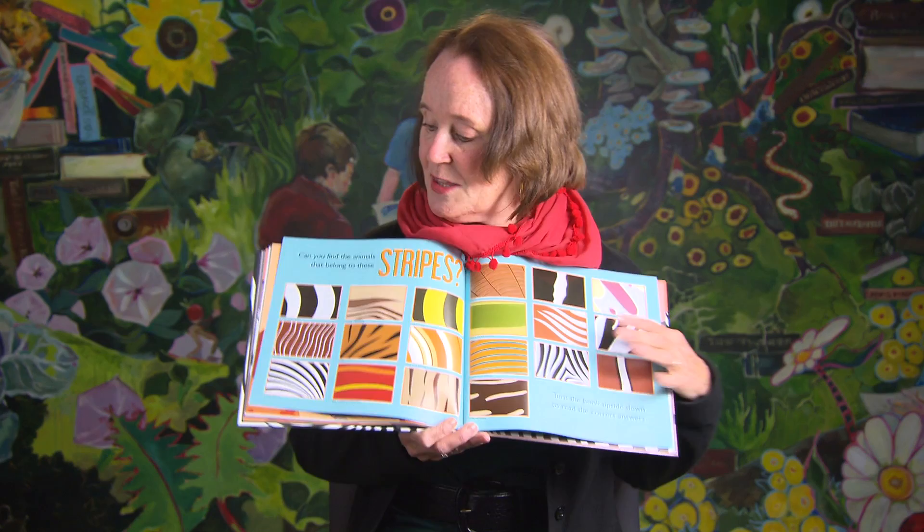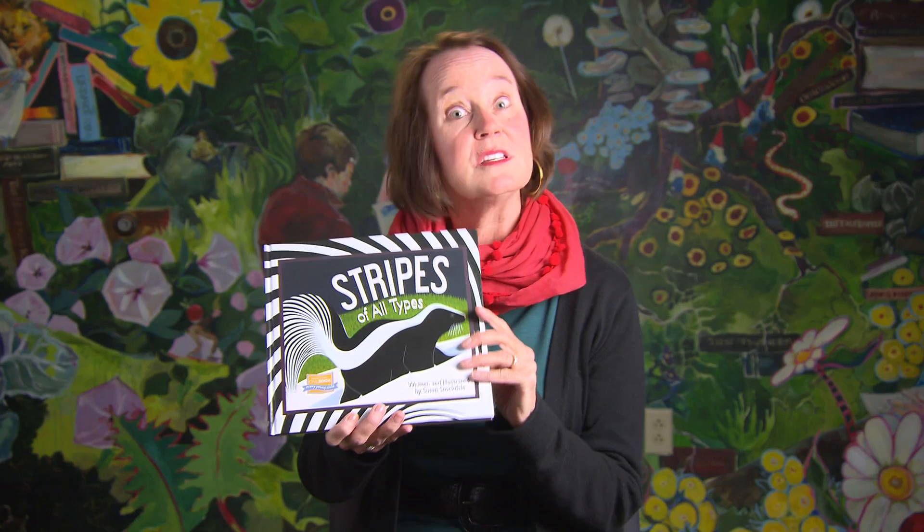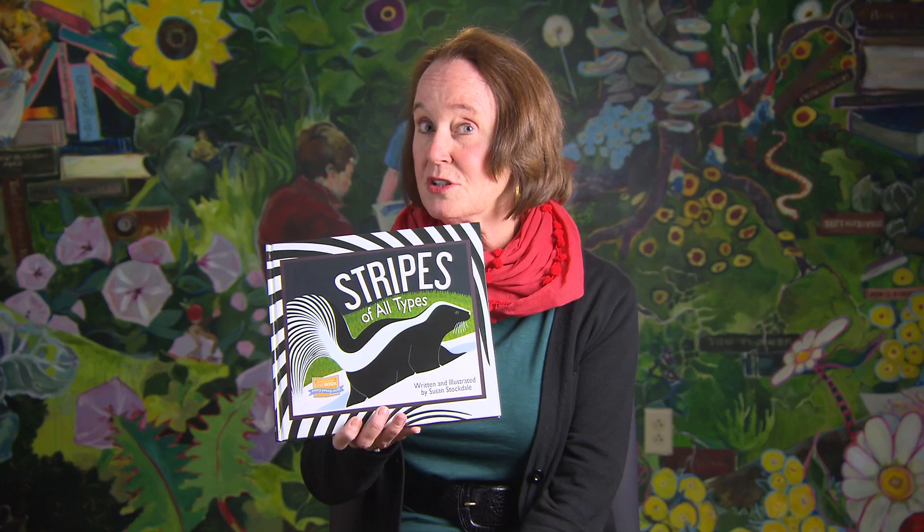This book is really all about ways in which animals around the world benefit from their stripes — so it's a science book. When I research the book, I work with scientists at the Smithsonian Institution's National Museum of Natural History, because I love learning about new things and working with experts to find all the information I need.